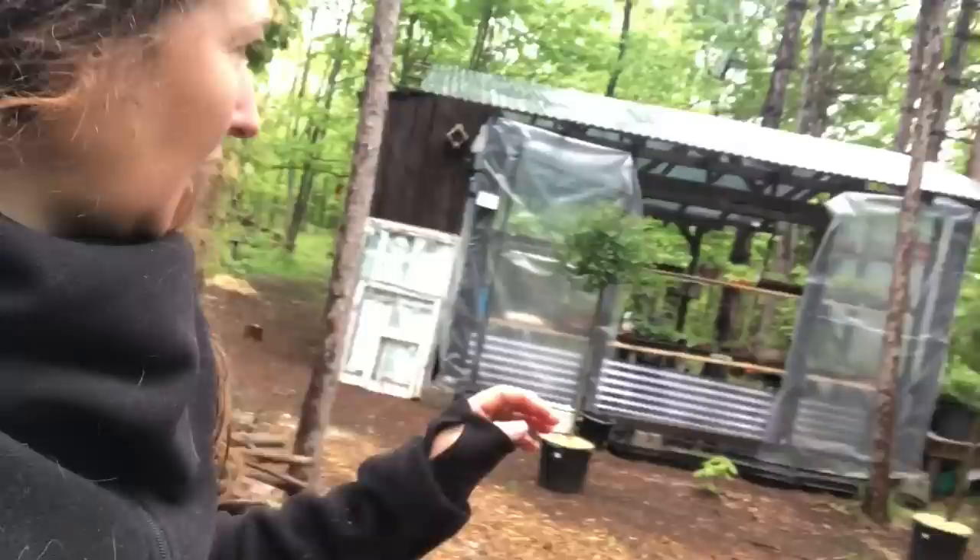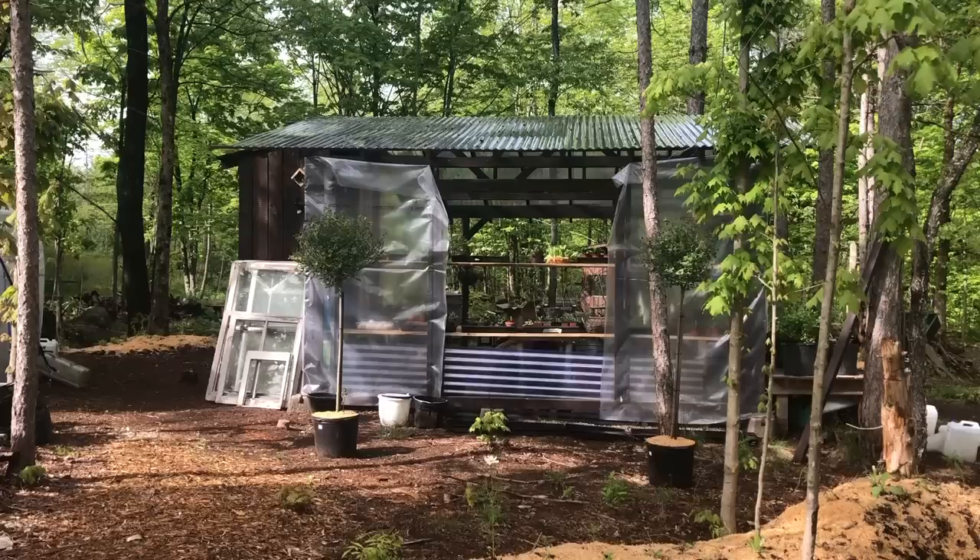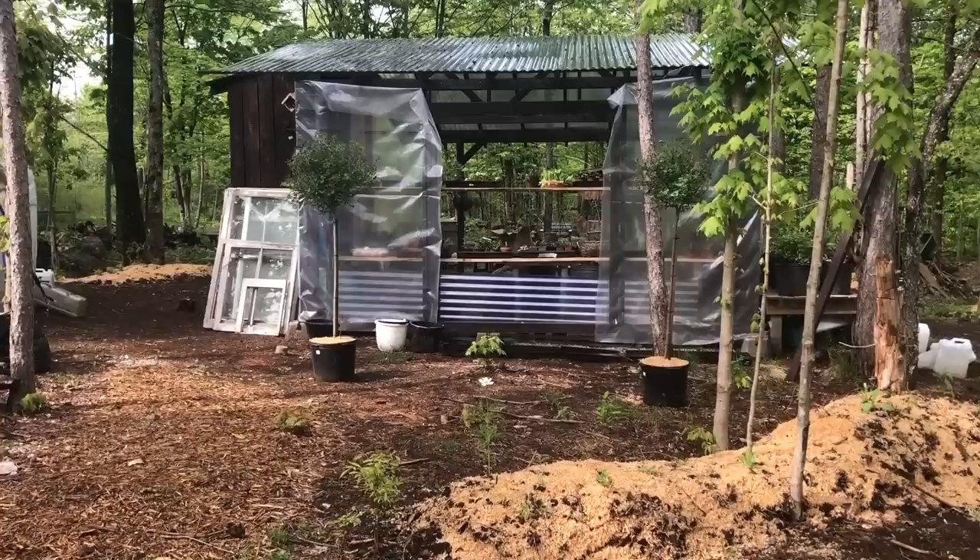This will be the front of the greenhouse. I need to move the windows, and when I continue building raised beds I want them to match the windows so I can use the windows to make cold frames. Eventually all of this is going to be glassed in with two big French doors right here in the middle.